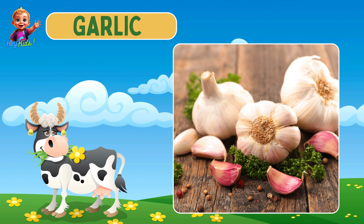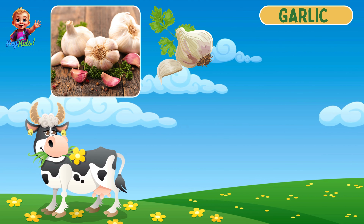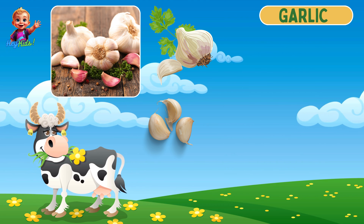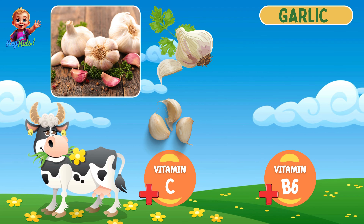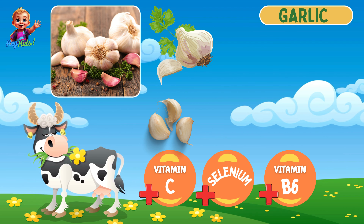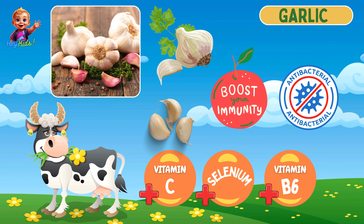Next we have garlic. Garlic consists of white cloves with a pungent flavor. It is rich in vitamin C, vitamin B6, and selenium. It boosts immunity and provides antibacterial properties.